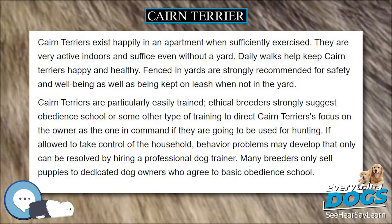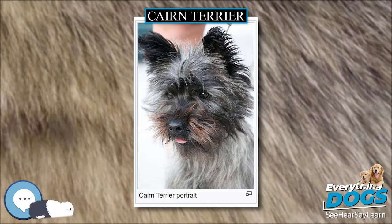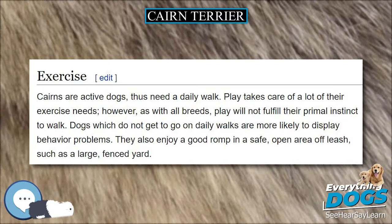Cairns tend to look similar to a Norwich Terrier, but with some differences — for example, the shaggy fur. Their outer layer of fur is shaggy, but they have a soft, downy undercoat. Their ideal weight is 4.5 to 7.3 kg, and their height is 9 to 13 inches.